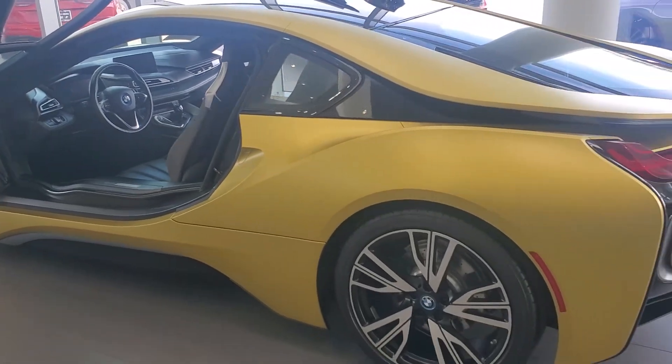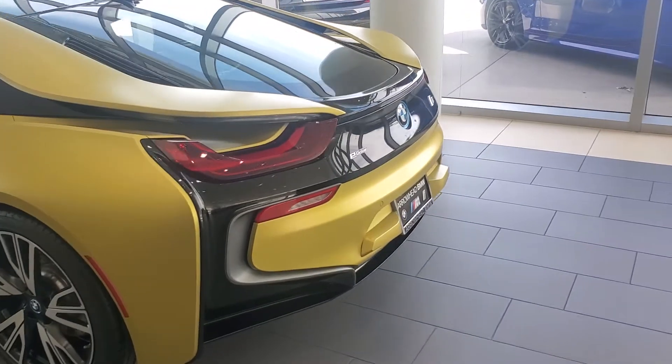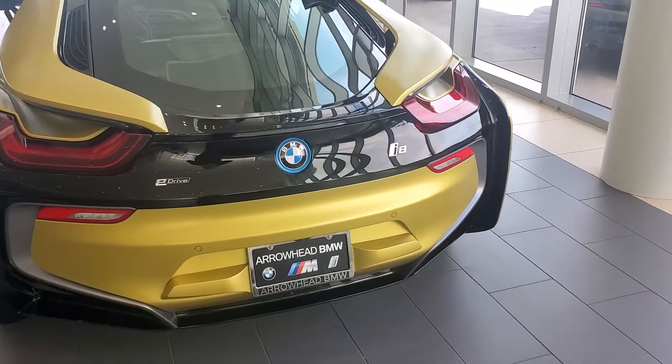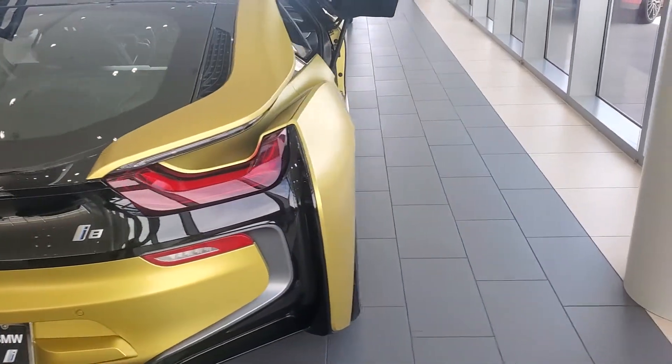Original MSRP was 155, almost 156 total. The i8 actually is considered an E-Drive, so it has battery power and a gas motor.